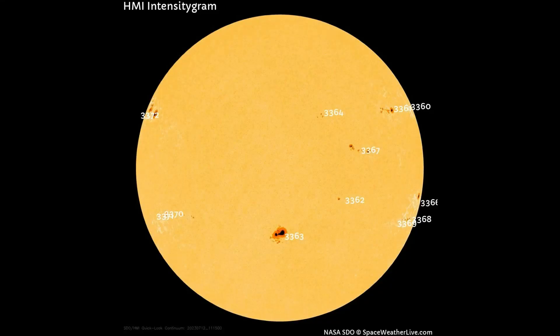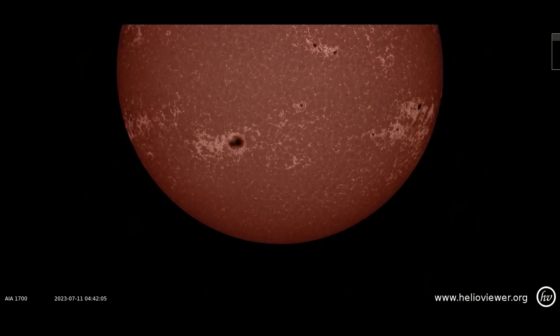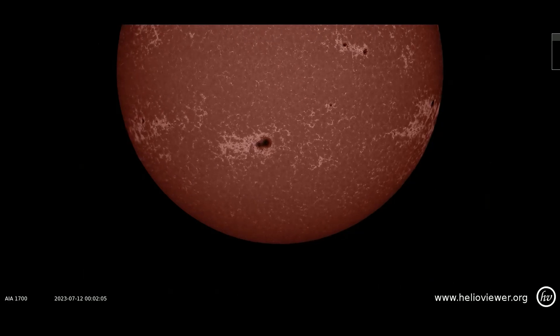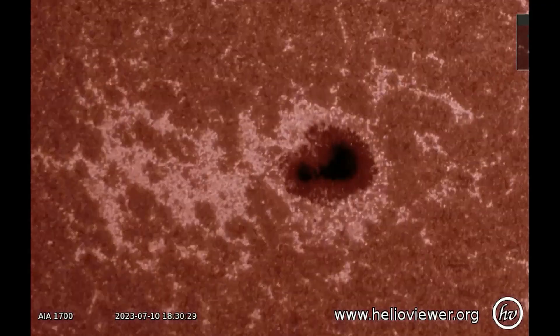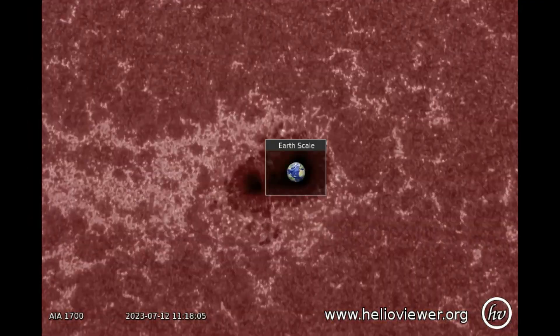Sunspot region 3363 is directly Earth-facing today with a 30% chance of a C flare, 5% chance of an M flare, and a 1% chance of producing an X flare today. Here it is observed using the SDO 1700 filter. This sunspot is so huge that Earth would fit in it easily.